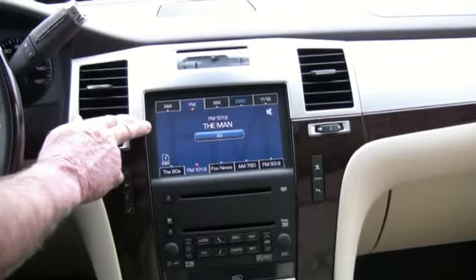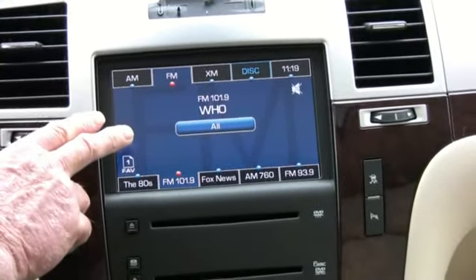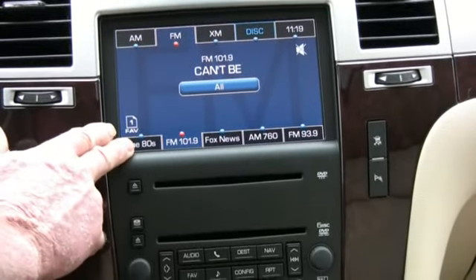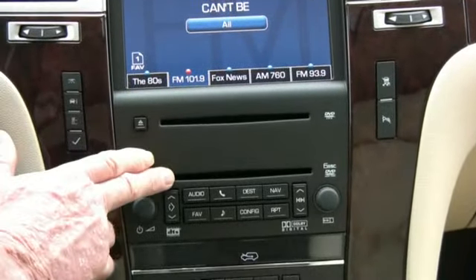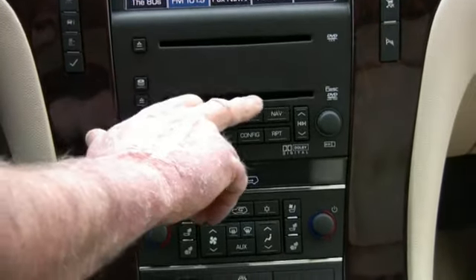The navigation screen also doubles as a backup camera — you can see behind you for safe clearance. The six-disc CD changer also plays movies; it's a CD and DVD player.